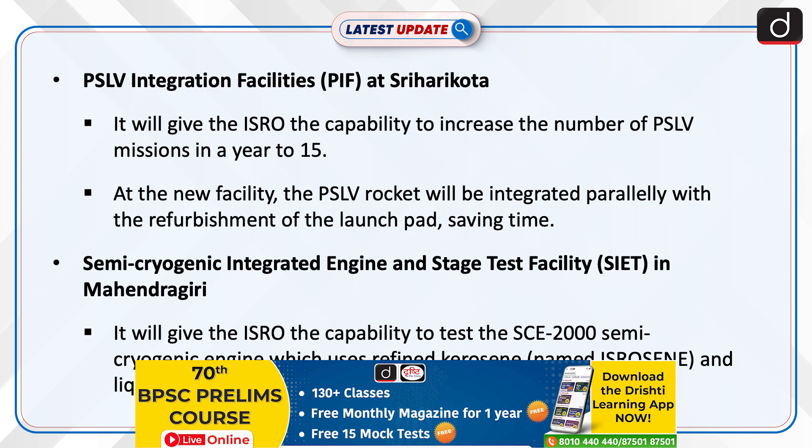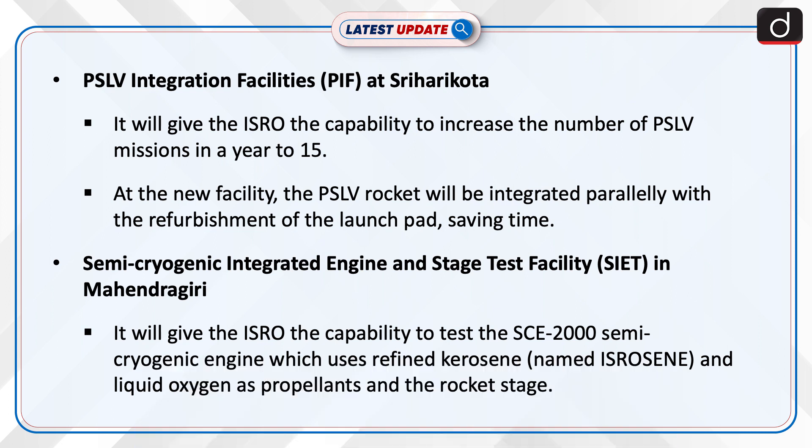Second, the PSLV Integration Facility at Sriharikota. It will give ISRO the capability to increase the number of PSLV missions in a year to 15. At the new facility, the PSLV rocket will be integrated in parallel with the refurbishment of the launch pad, saving time.